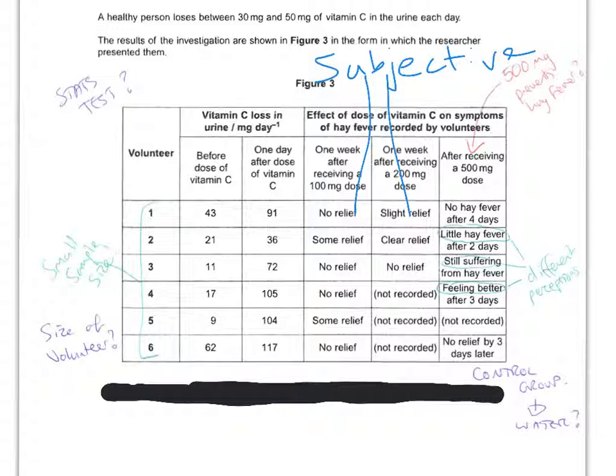And again, linking in with the subjective nature, people have different perceptions to each other — 'a little hay fever', 'still suffering', 'feeling better'. How can you compare those three things? So all in all, not a good study. Whenever you see a data task, annotate around the outside before you see the questions. Therefore it's very quick to answer the questions and you're less likely to miss key points.